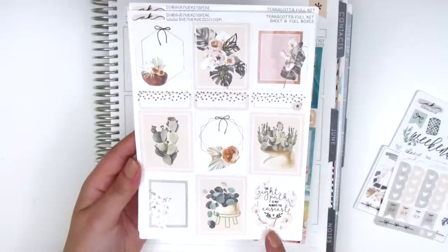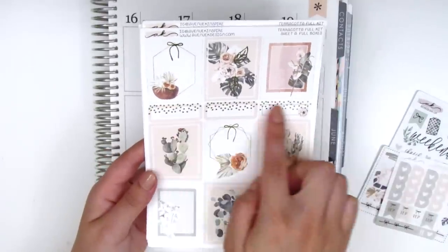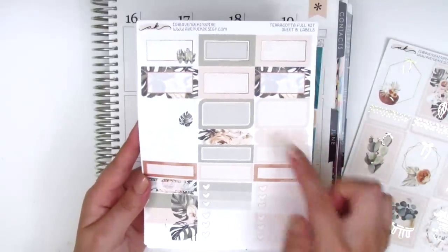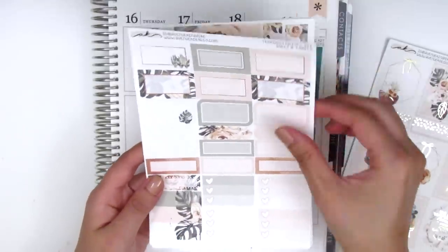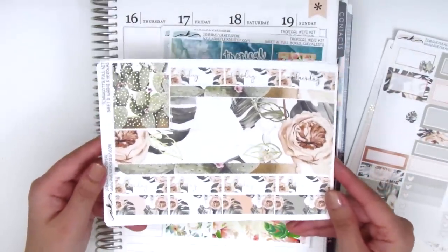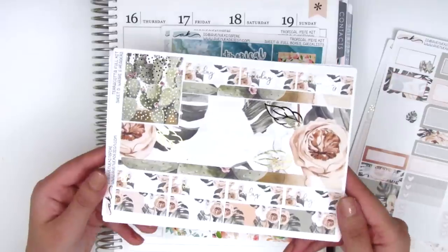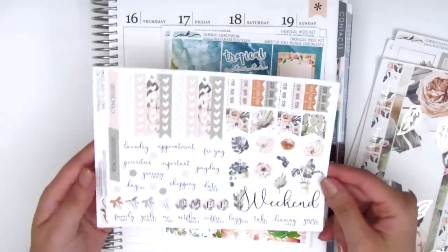Here we have the nine full boxes — I love every single one of them. They're so pretty and the quote box says 'the right path is not always the easiest.' We also have three foiled quarter boxes in the center, some half boxes, some quarter boxes, little scallop labels, three heart checklists and flags. She fits a lot of stickers in each page. On this page we have the bottom washi which is also foiled — really pretty light gold — and we have date covers which are foiled as well, some washi strips, and then the last page has the functional items.